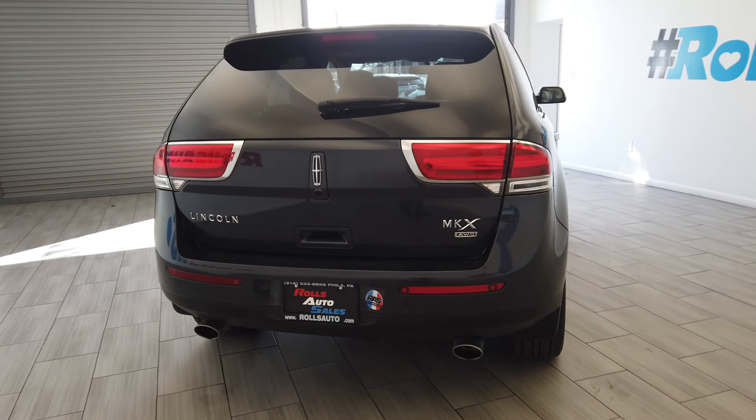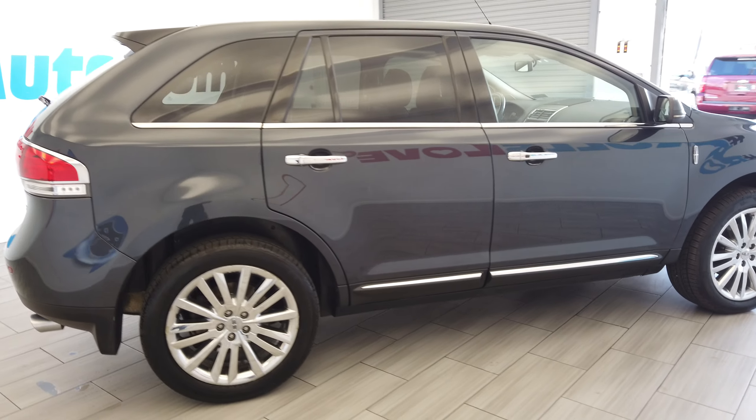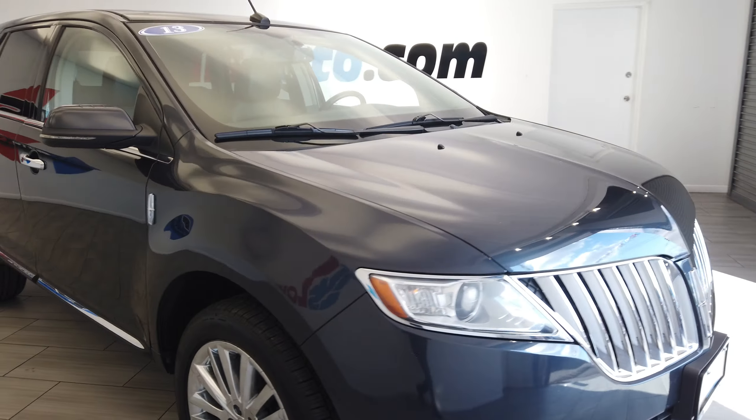This vehicle is all wheel drive, with factory tint, turn signal mirrors, and fog lights.